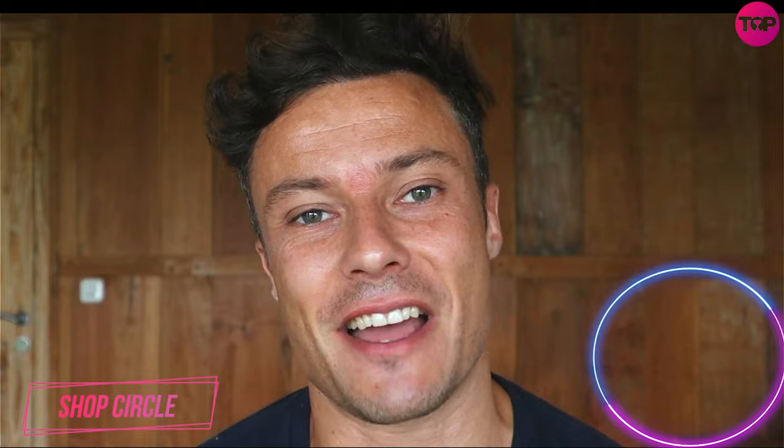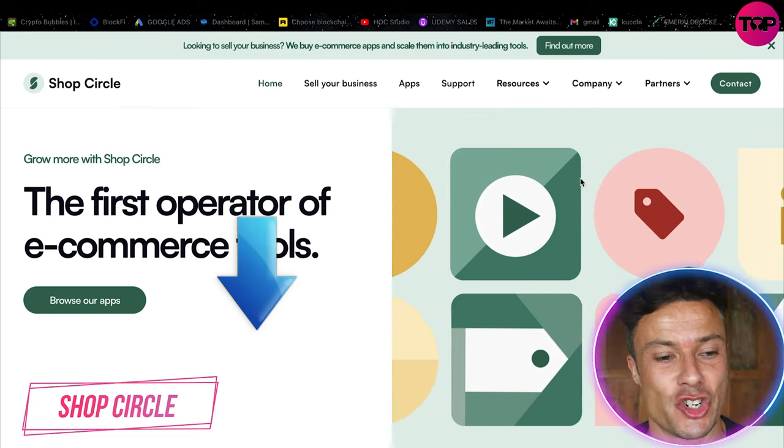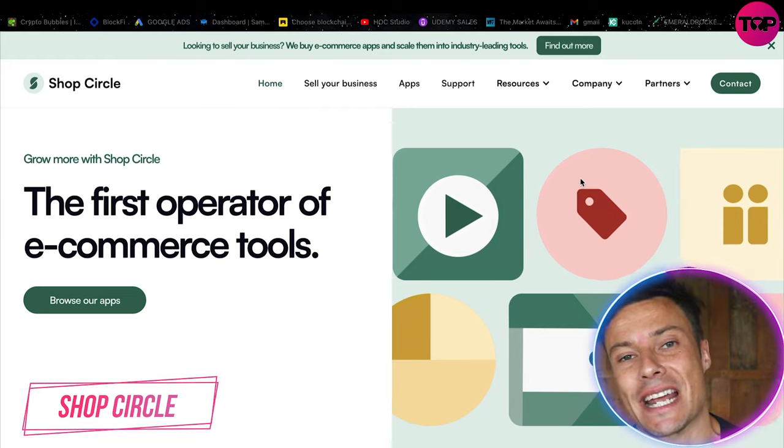Hello guys and welcome back to the channel. In today's video we're going to take a look at Shop Circle, which is an all-in-one e-commerce tool suite to help you with your e-commerce store and get the very best returns from your online business. Link down below in the description is Shop Circle, so if you want to go and check it out, go and take a look after this video.